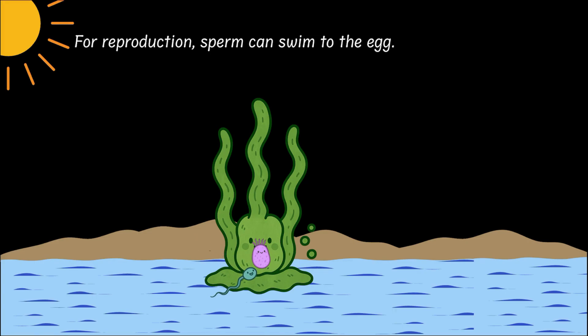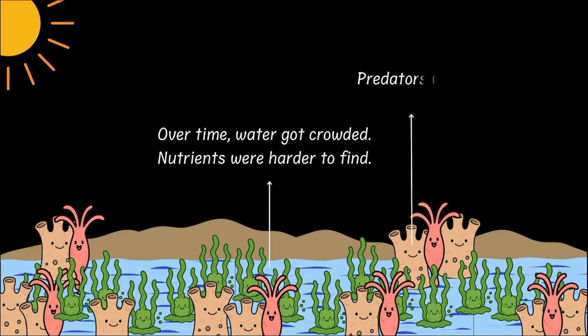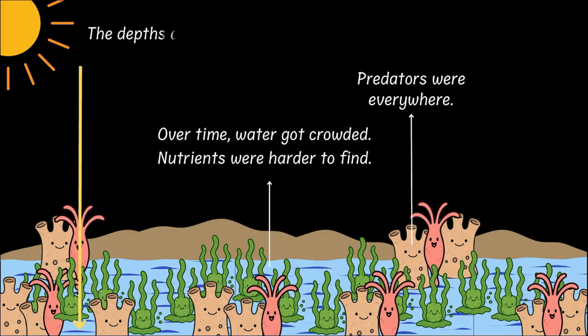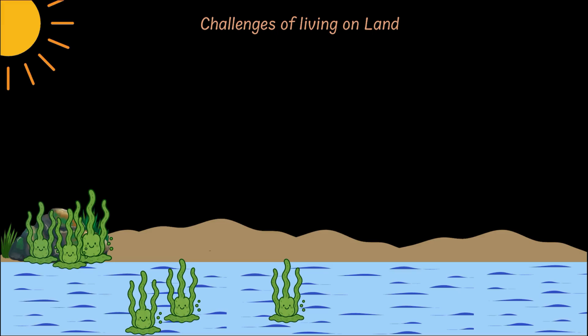But over time — actually millions of years — things got crowded in water. Nutrients were harder to find and there were predators all around. And light — you had to float near the surface to get enough. Meanwhile, just above the surface lay a vast, untouched territory: a land full of sunlight and no competition at all. So over time, some algae near the edges started clinging onto damp rocks, and this small step onto land opened up a whole new world.